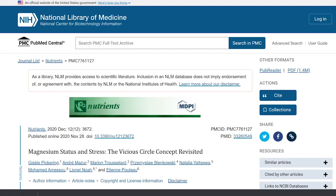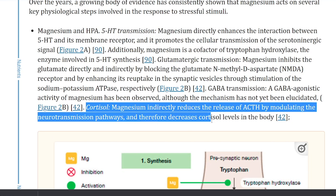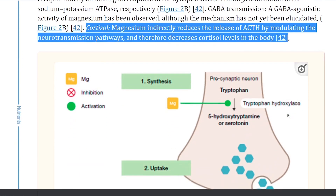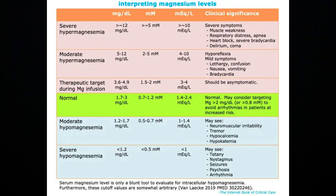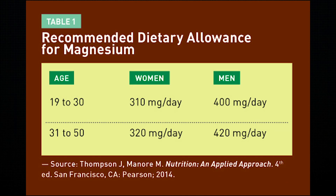The third food type to lower cortisol is magnesium-rich foods, but in an indirect way. In the study of magnesium status and stress, magnesium indirectly reduces the release of ACTH by modulating neurotransmission pathways, and therefore decreasing cortisol levels in the body. Now, if you know your magnesium levels and they are normal — which is between 1.4 to 2.4 milliequivalents per liter — then you should stick to what you're already doing. Foods that are high in magnesium include almonds, with some of the highest amounts at 386 milligrams per cup, which is enough to meet the recommended dietary allowance for women. I've also made a video going over all the different types of magnesium and which one is best for each condition.